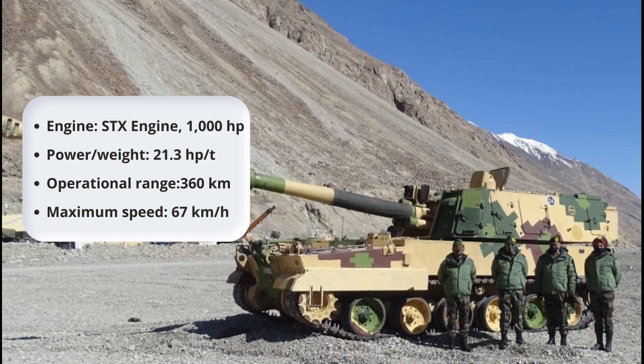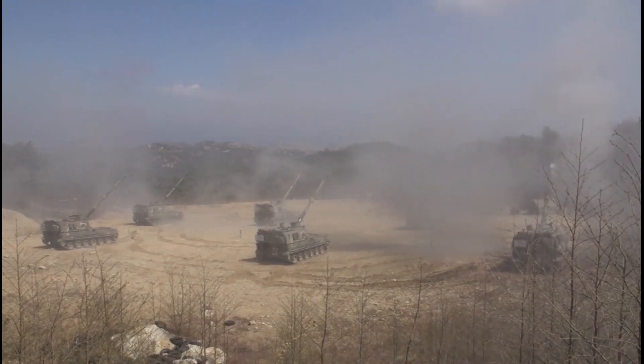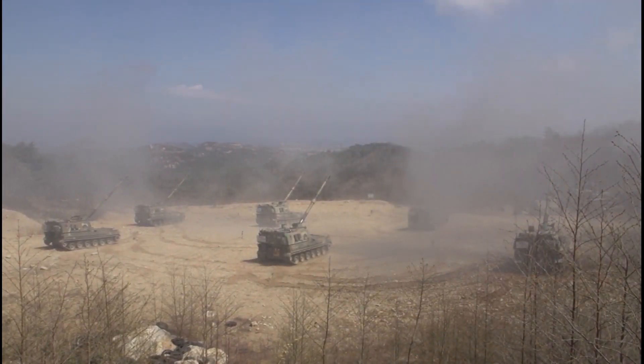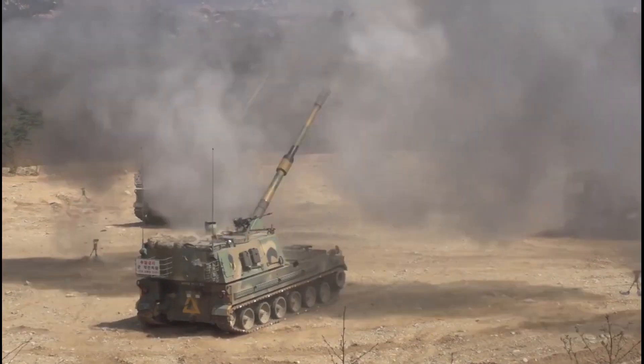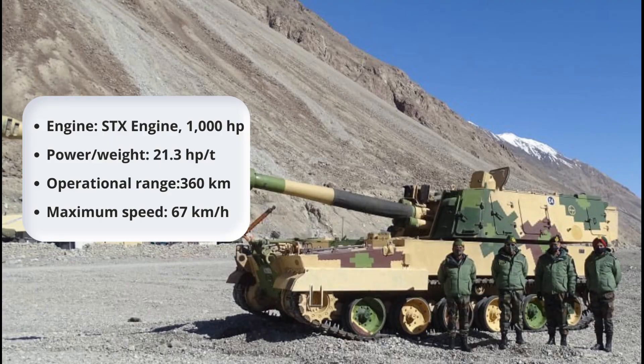It has a power-to-weight ratio of 21.6. The K-9 also has an auxiliary power unit that can provide up to 8 kW or 10.7hp of additional power. The propulsion system provides a top speed of over 67 km/h and a cruising range of 360 km.